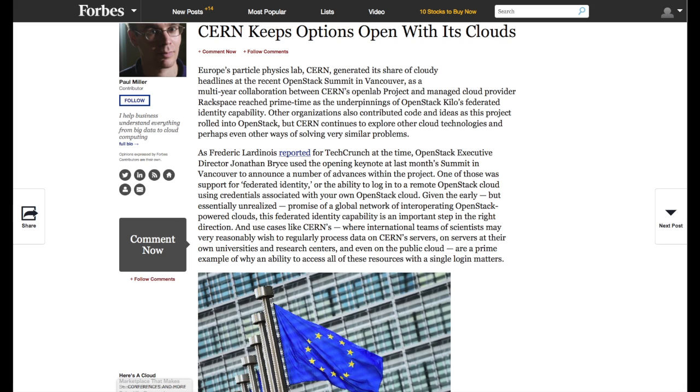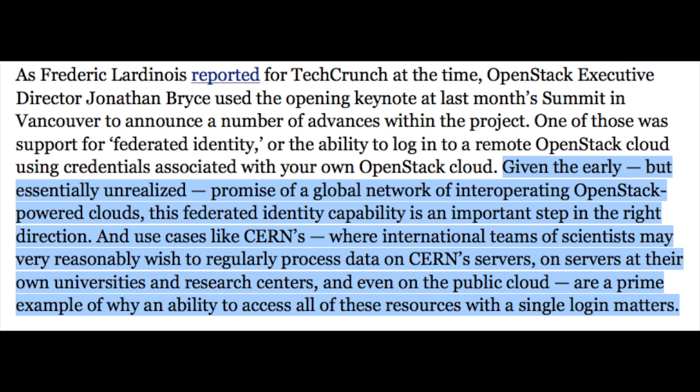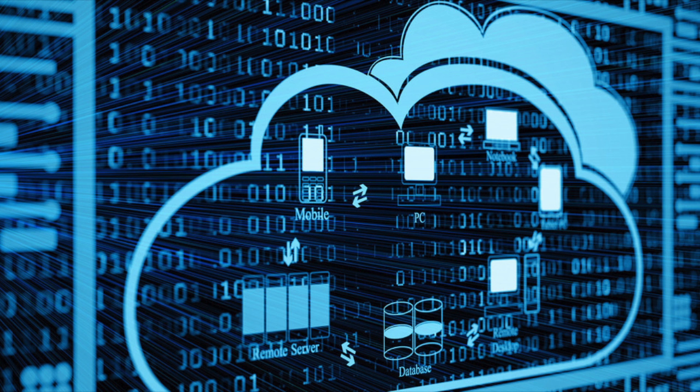We've talked about the amount of data — it's pretty substantial. They're trying to figure out a way to create a federated identity, or the ability to log in remotely from all over the world into this large database. The promise of a global network of interoperating OpenStack-powered clouds and this federated identity capability is an important step. Use cases like CERN's, where international teams of scientists wish to process data on CERN's servers, at their own universities, and even on the public cloud, are a prime example of why a single login matters. Basically, what they're talking about is this international cloud.